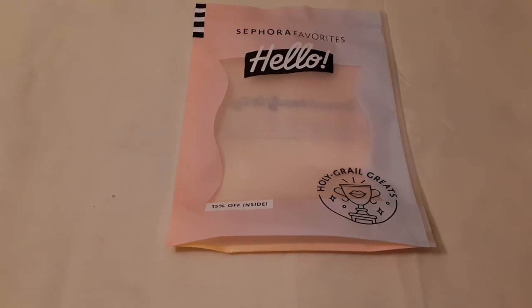Hi guys, I just received my Sephora Favorites 'Hello' kit — it's the new one and it says 'Holy Grail Greats.' You get 50% off inside. I only paid $10 for this and it has a bunch of samples in it, so I'm just going to show you what I received.